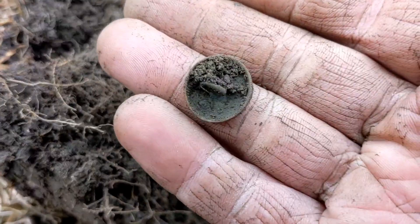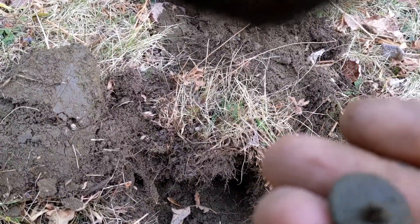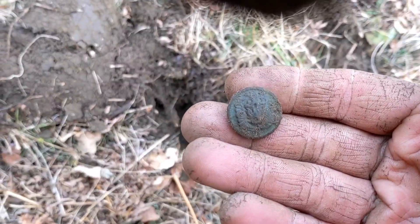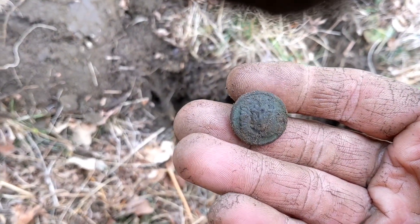Another old button. I might have just got a nice — I did get a nice fancy two-piece button there. Not sure what's on it. Don't think it's military, but we'll check it out. Would be cool if it was.